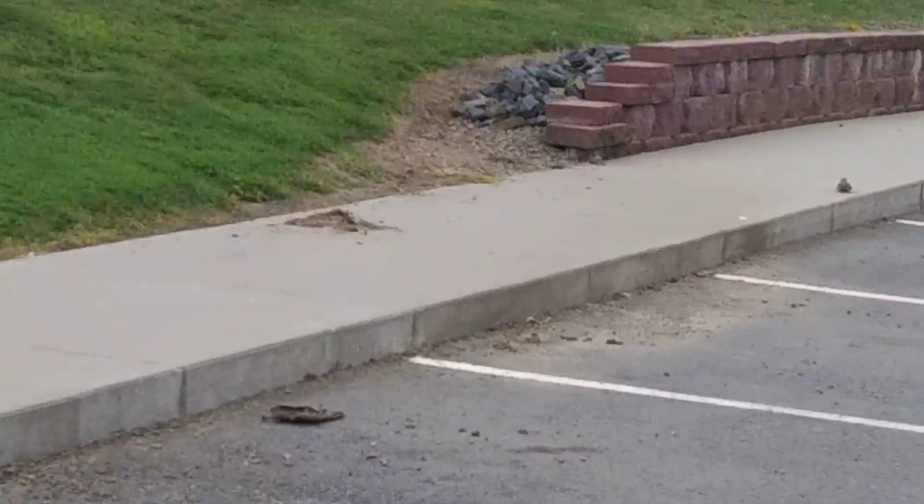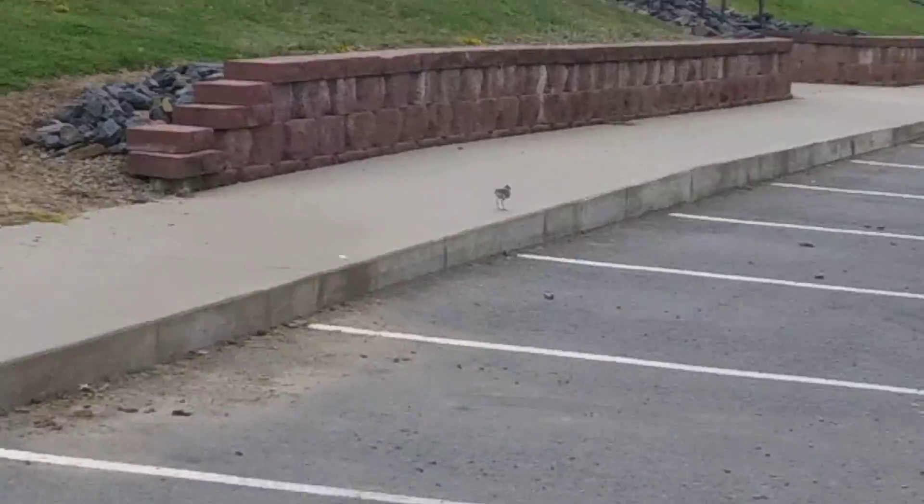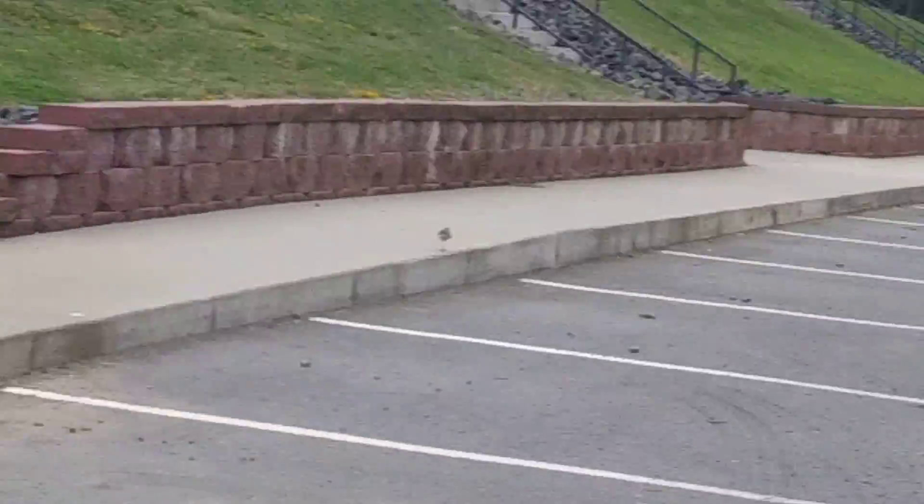Pretty neat. Well, have a blessed day in Nature's Great Outdoors.